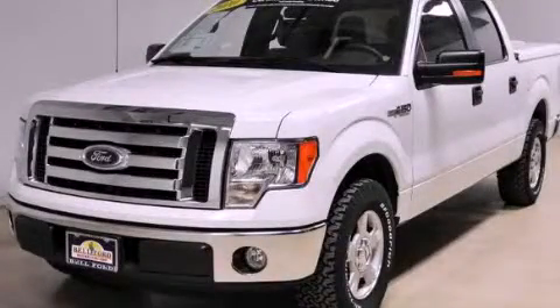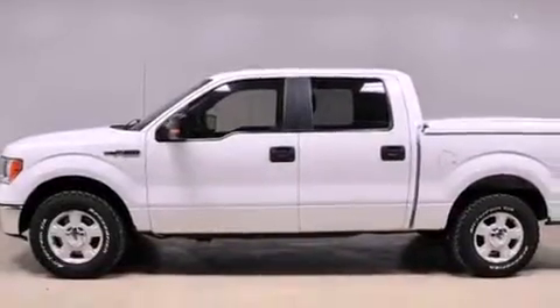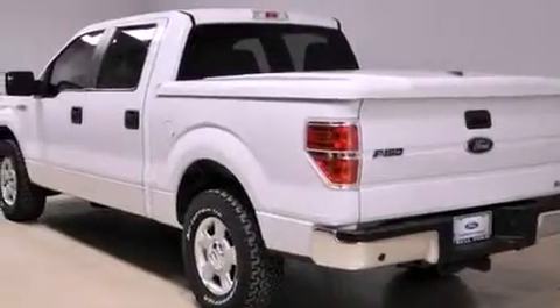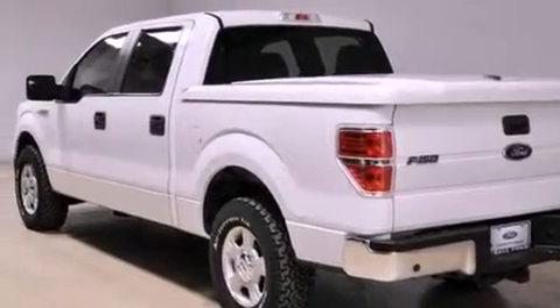This is a certified pre-owned 2010 Ford F-150. It has the power to move what you need and the look too. It has a 5.4 liter 8-cylinder engine and an automatic transmission.